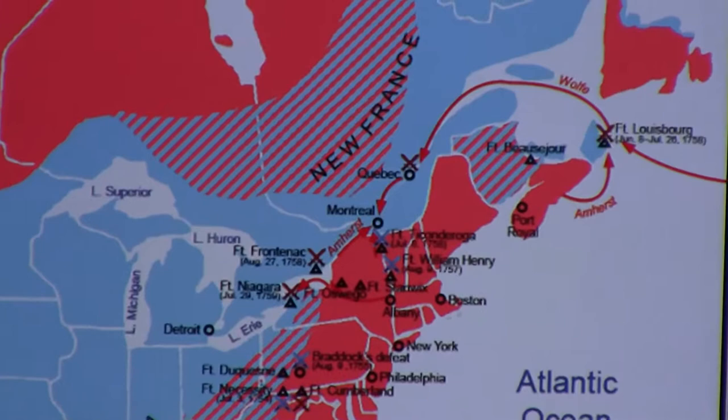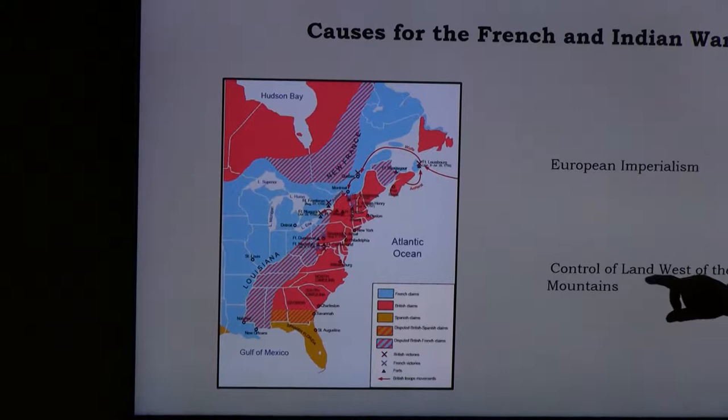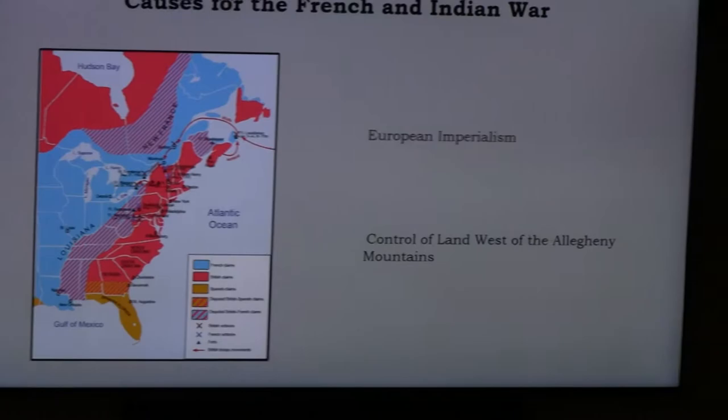Looking at the map, here are the 13 colonies, Spain had Florida, and France is shown in blue. In between are contested lands. The colonists — the 13 colonies — really wanted to move into the Ohio Valley, and that was French territory. Britain was getting all this pressure from the colonists saying we want to move beyond the Allegheny Mountains, and that was really the cause for the French and Indian War.